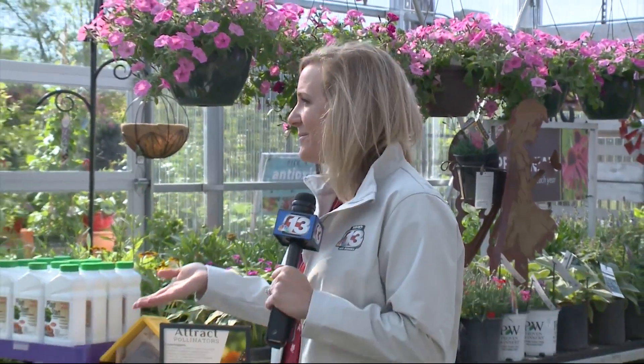So we have all the veggies all planted, gardens ready to go. And now let's bring some beauty into the yard. And we bring in Mark Toms from Earl May Stores.